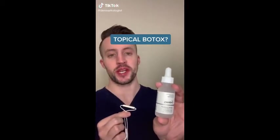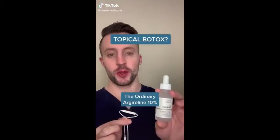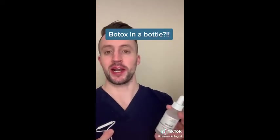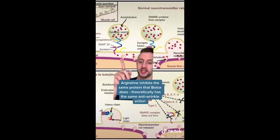There's been a lot of hype on social media recently about this product — the Ordinary Argeralene 10% solution — for being Botox in a bottle or topical Botox. Argeralene actually inhibits the same protein that Botox does, SNAP25, which is what allows Botox to weaken muscles and therefore lead to fewer wrinkles.